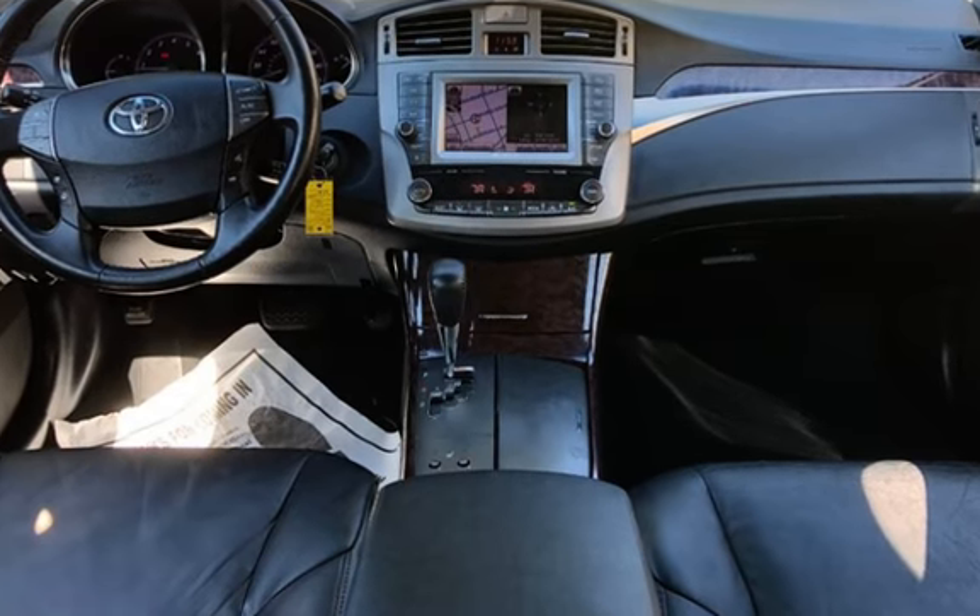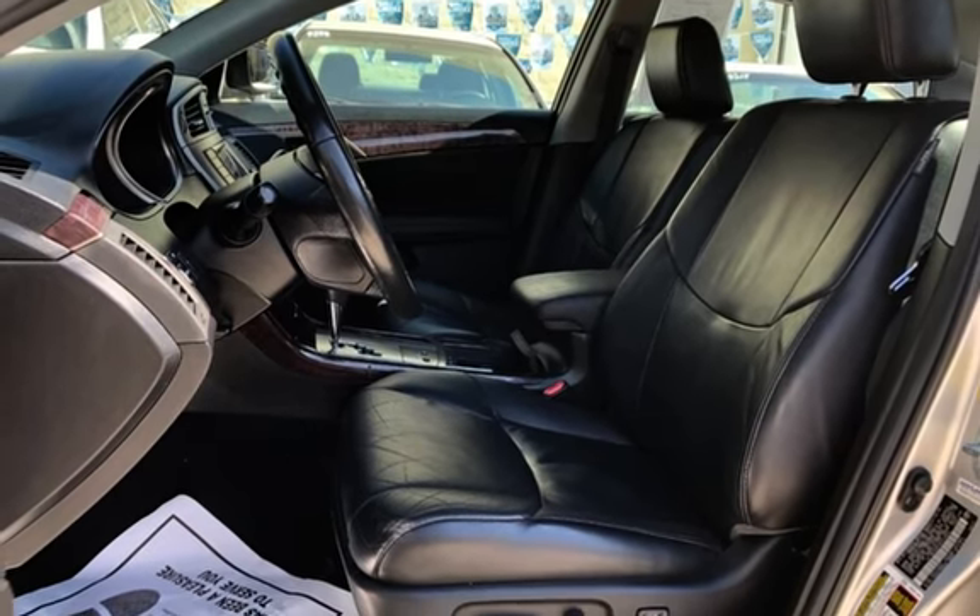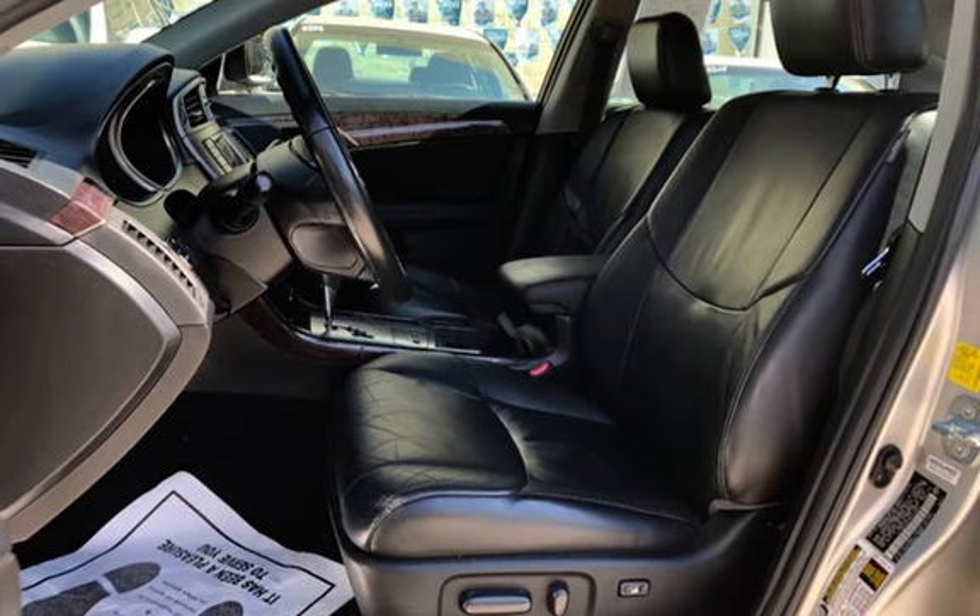Call us today at 818-892-8689. Come and take advantage of our easy financing and low monthly payments.